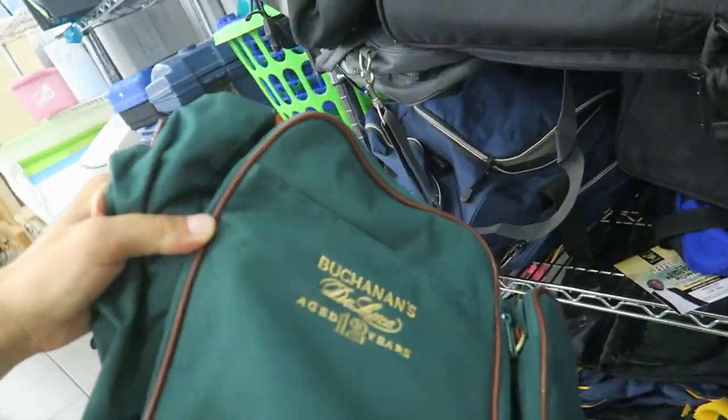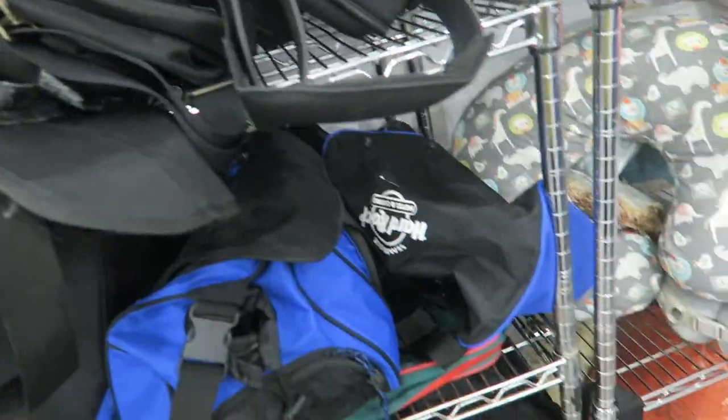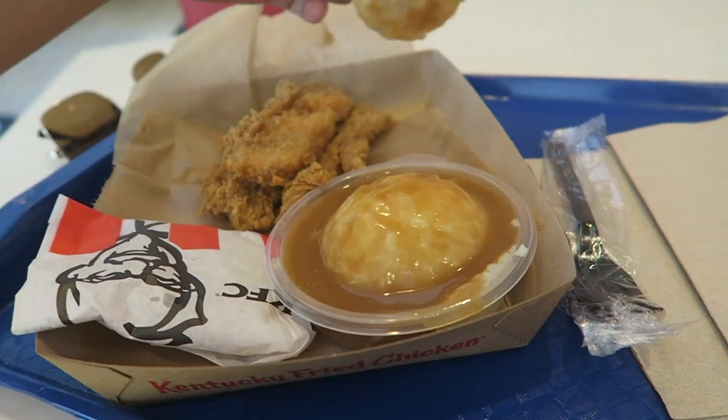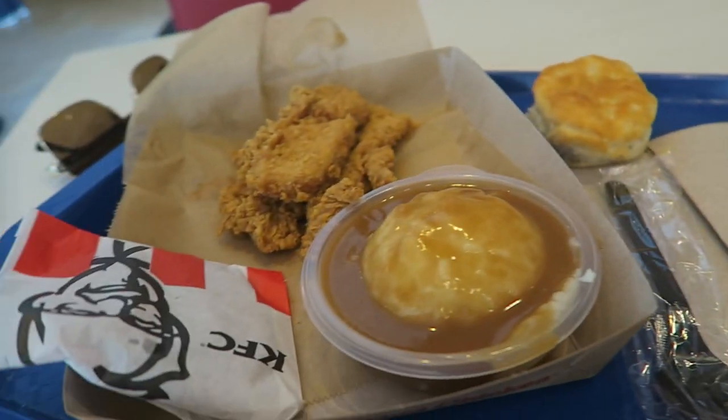The KFC $5 box is honestly the best — three tenders, a biscuit, which I don't eat, gravy, a cookie, and a drink. Can't go wrong for five dollars.